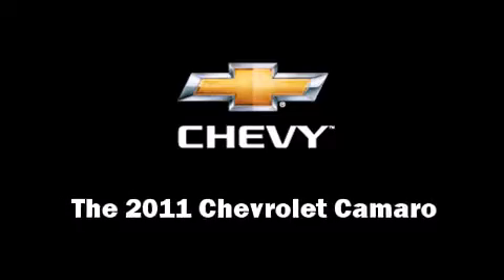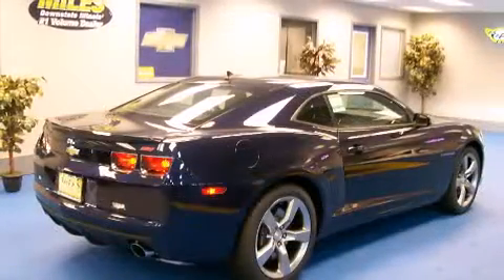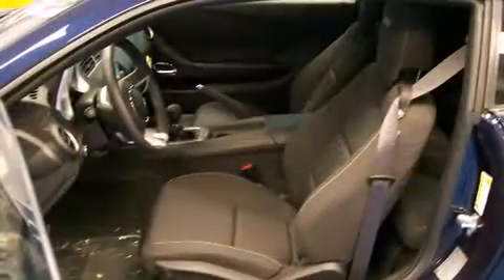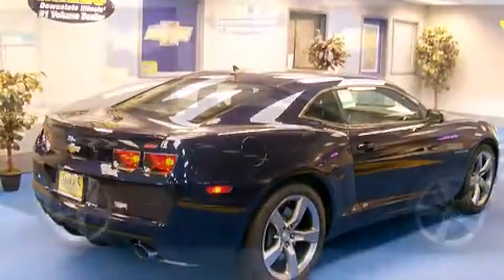Come test drive this 2011 Chevrolet Camaro. Camaro LS and LT trim models arrive with a high-output V6 engine delivering 312 horsepower and 278 pounds of torque. SS models get a 426 horsepower V8 engine displacing 6.2 liters, and both engines are backed by a six-speed manual or available six-speed automatic transmission.